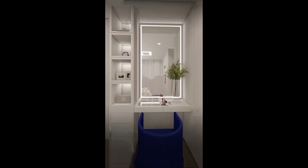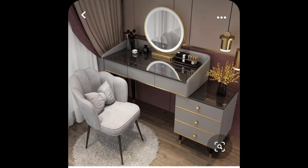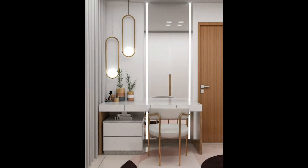Minimalist vanity table with lift top mirror. A glass side panel, a glossy finish, flip top storage, and two drawers — this makeup vanity is as functional as it is stylish.